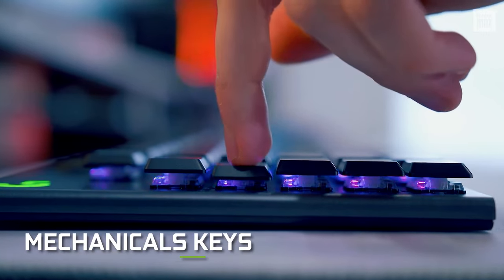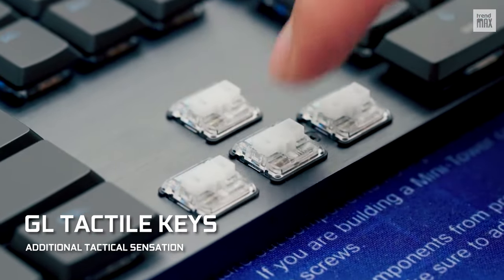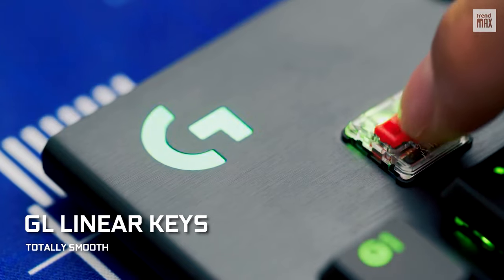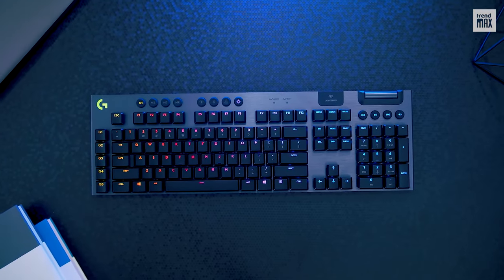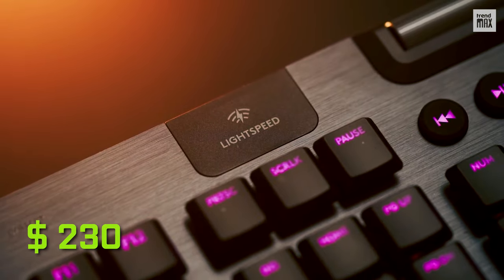Amazing, right? Its mechanical keys are also great, and you can choose either the GL clicky keys that make a click sound every time you press them, the GL tactile keys that offer an additional tactile sensation, or the GL linear keys that are totally smooth. It also has dedicated multimedia control keys. I love it! The best part is, everything I've told you is reasonably priced at $230 — an excellent option to think about.